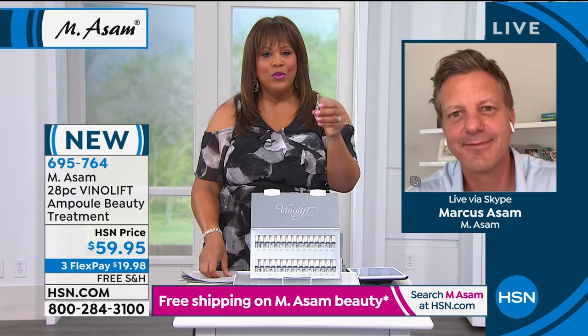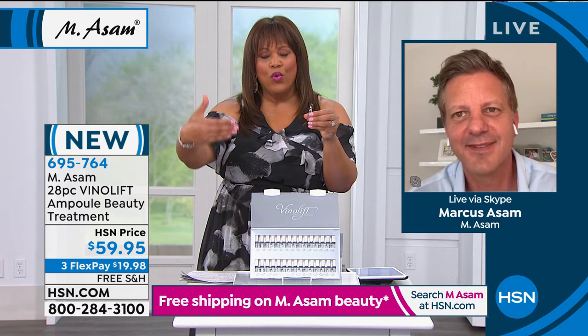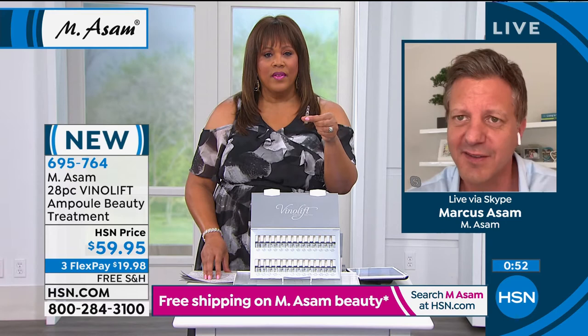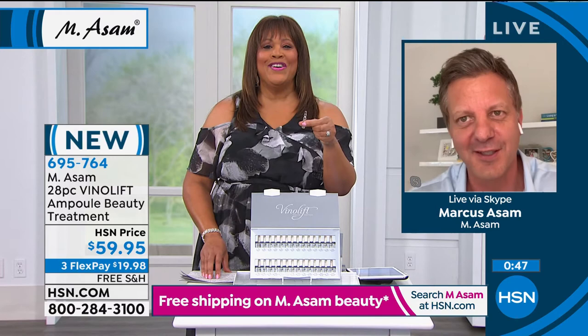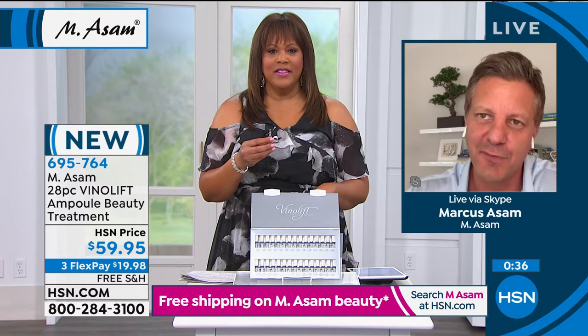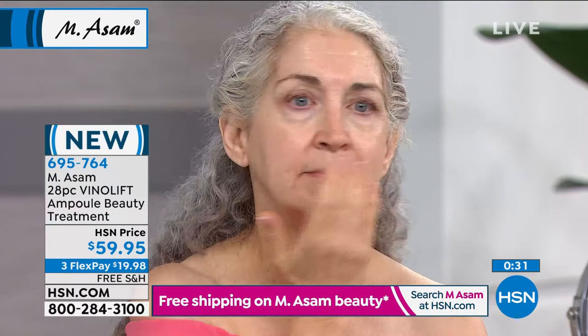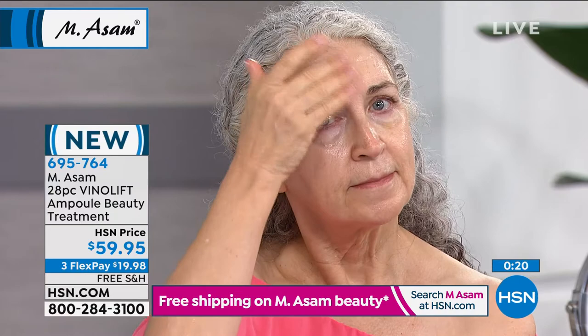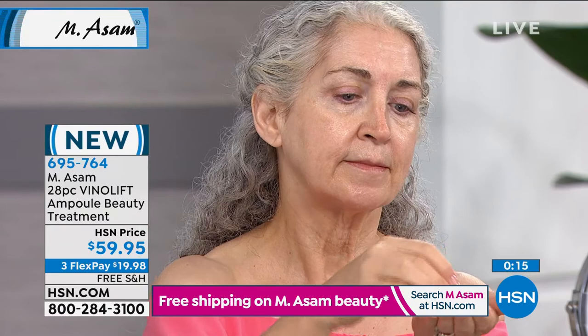Do you advise doing all 28 in a row, or should you separate it, or does it depend on your skin? It depends on the status of your skin. If your skin is really dry or you're stressed out, it's like needing a two-week or four-week vacation — it depends on your status. Some say after two weeks the skin looks so rejuvenated they stop, then pause three or four months and do the other 14-day treatment. If your skin is really stressed and you want a 3D skin transformation, use one ampoule morning or night, then follow up with your night or day cream as you wish.